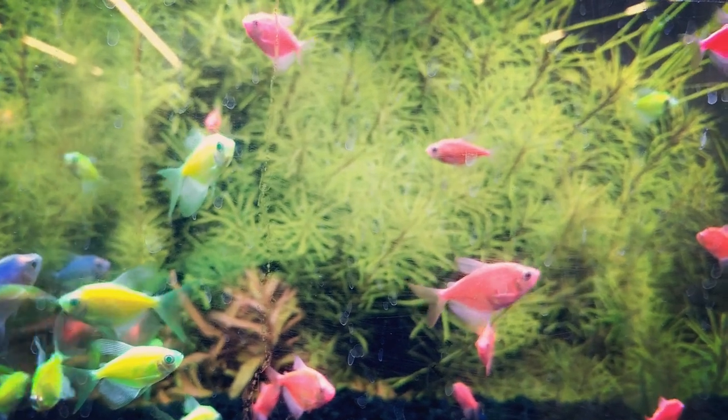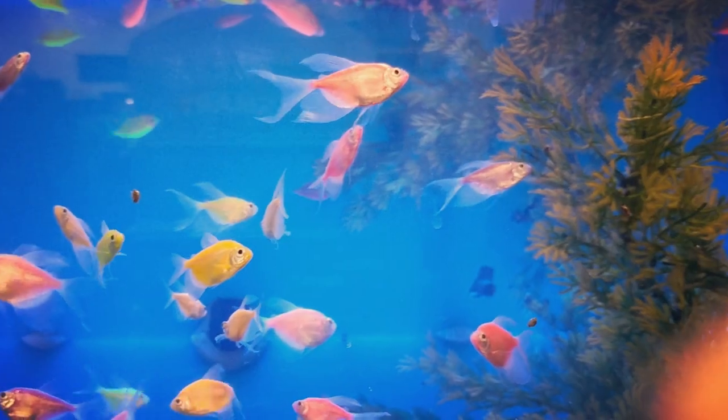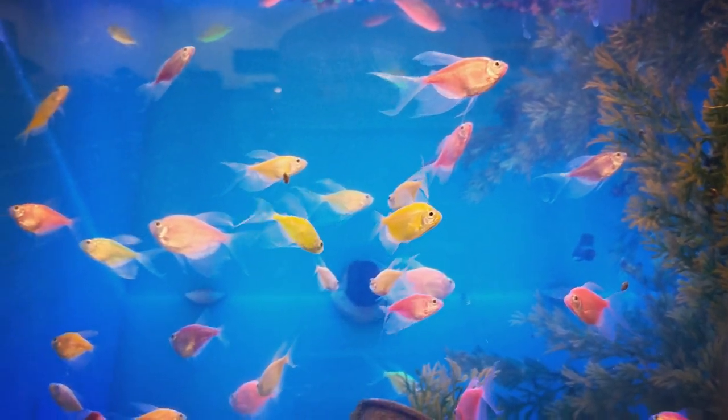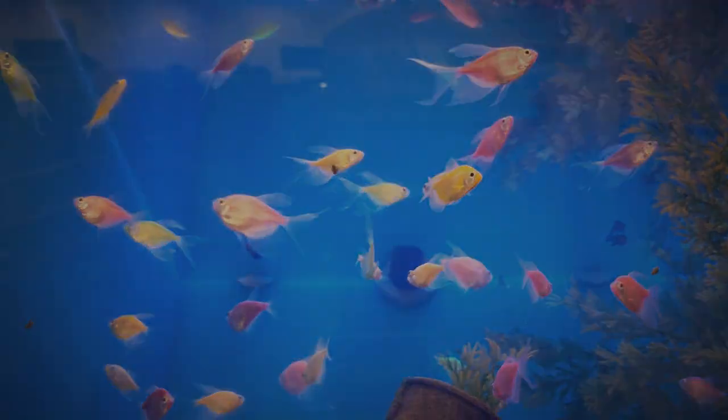Once again, I must emphasize that Corydoras are considered a schooling fish, so you will want to have at least five to six of them in your aquarium. When it comes to tankmates, Corydoras are quite peaceful, but always keep their small size in mind, because if it fits in a fish's mouth, it's food. Common tankmates kept with Corydoras are Neon Tetras, Swordtails, Zebra Danios, Amano Shrimp, Rasboras, and Platies, though there are many other species of fish, shrimp, and snails that get along quite well with Corydoras.